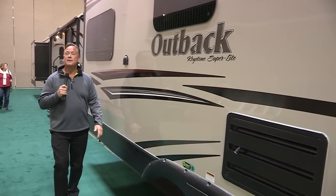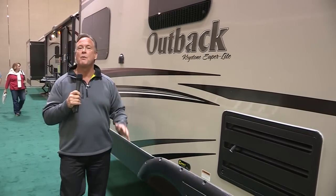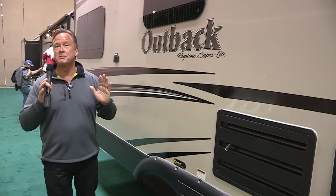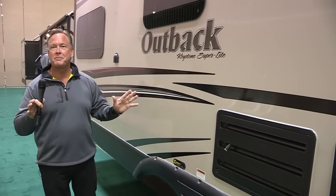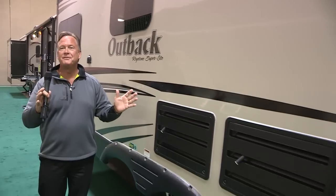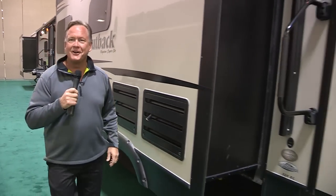Hi, I'm Chris Johnson for the RV News Channel, and today I'm here at one of the largest RV shows in all of the Midwest. There's a buzz — it's all about Keystone's Outback 326 RL. Lots of new goodies, lots of great features. Let's go on inside and take a look.